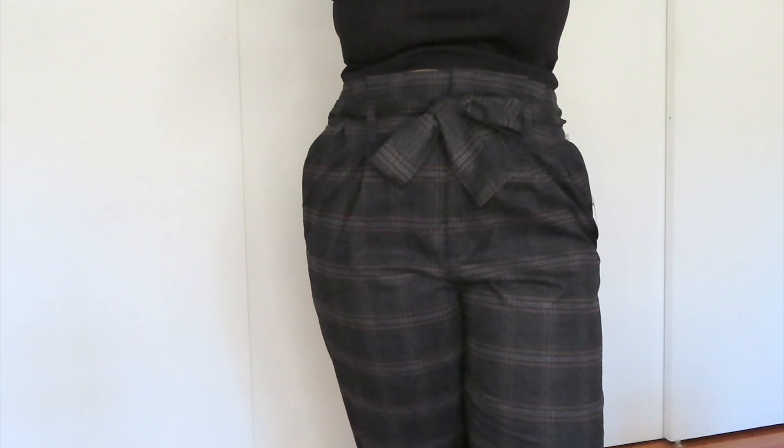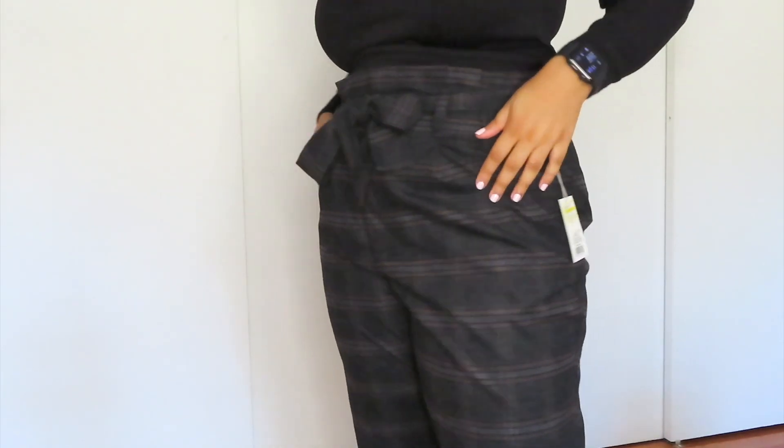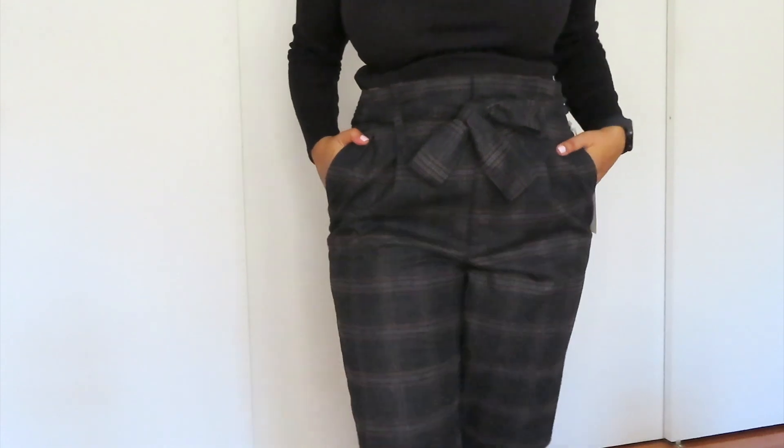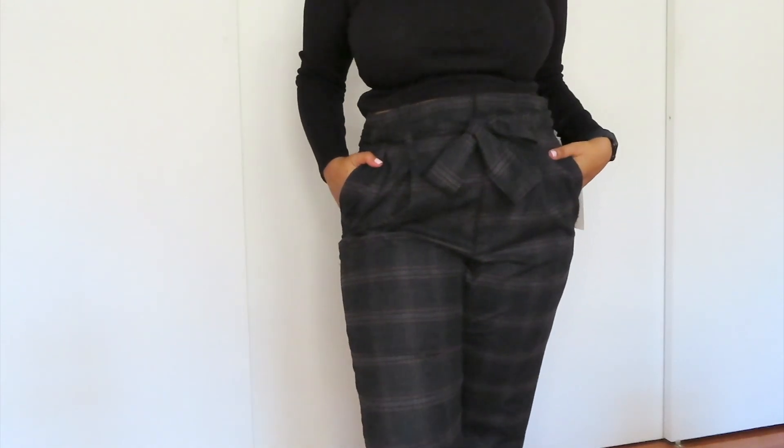They're also really good thick material, so this would be a good pant to wear to work in the wintertime, which is really nice. The brand that these pants are from is called A New Day, which I've also heard on Target hauls through YouTube. The regular price of these pants was $30 and I got them for $8.99, which I'm like so happy with.